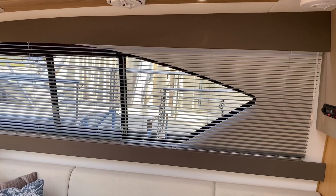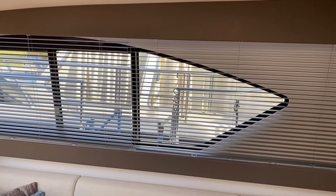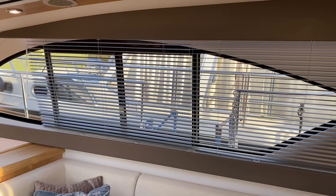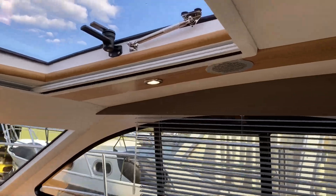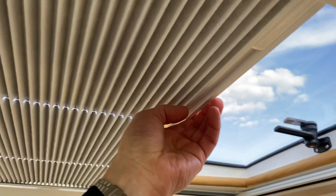A nice feature on all Haines craft is the Venetian blinds that come as standard. Up in the saloon they also have LED backlighting so you can play with different effects — have the blinds fully lifted, tilted for a little privacy, or right up out of the way. There's also a sunroof fitted with a fly screen, so you can have it lifted on a hot evening, or pull it across for a total blackout and close it altogether.